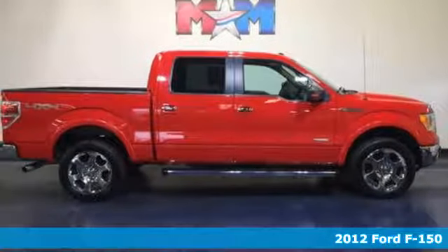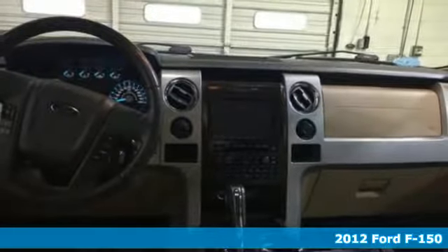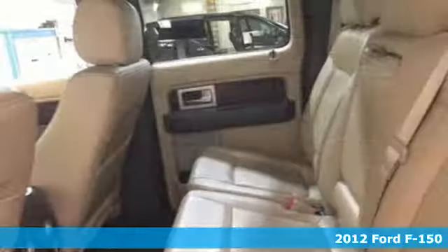It's a 2012 Ford F-150. Smart enough and tough enough to stand the test of time, the F-150 is a leader at the job site.